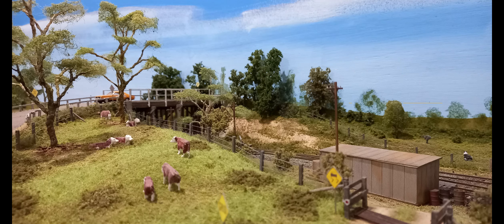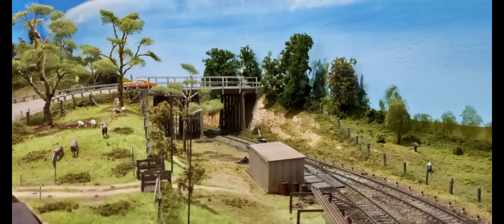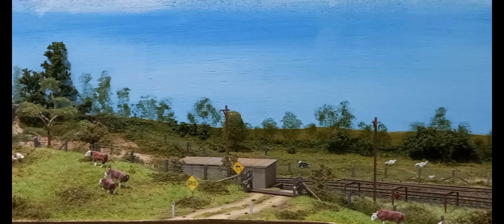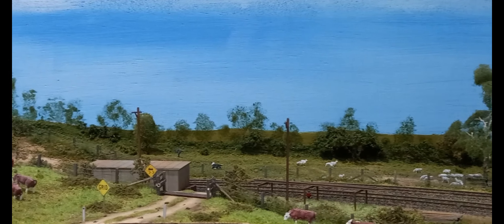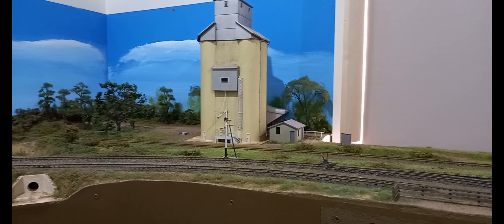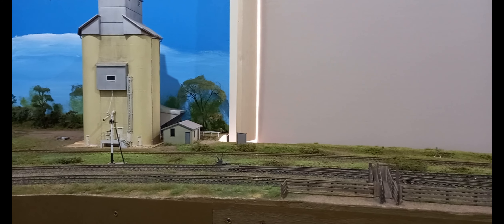Welcome to the Barawan branch model railway. Let's begin with a brief look at the entire Barawan diorama. It begins at the bridge. The diorama is about 4 meters long and between 400 and 500 millimeters wide. Barawan takes inspiration from a number of New South Wales country stations, most especially Oberon.